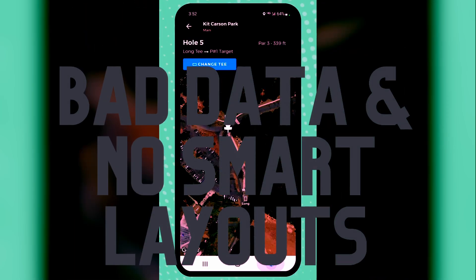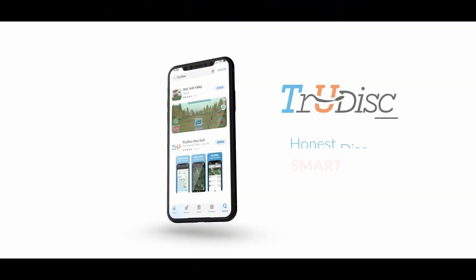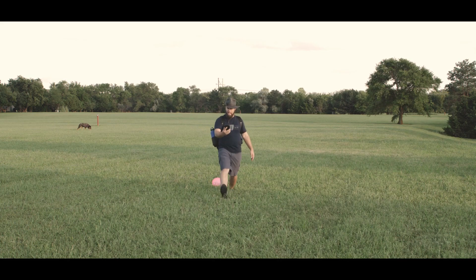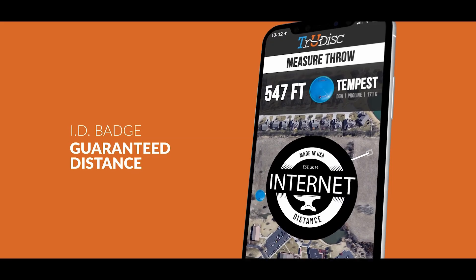I can certainly see how getting income from every single player can provide a lot of useful tools when you're trying to get new developers and scale a company. But that said, so much of this data is out of date. One of the most annoying things is you get to hole three or four and realize the entire course layout is wrong — it doesn't have any par fours, it doesn't have the same distances, everything is a par three, and there's no way to change it.